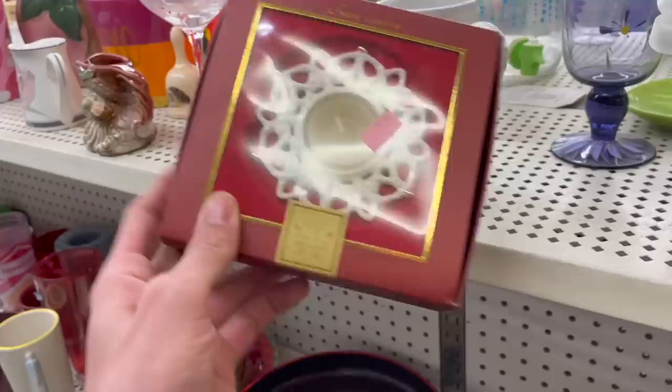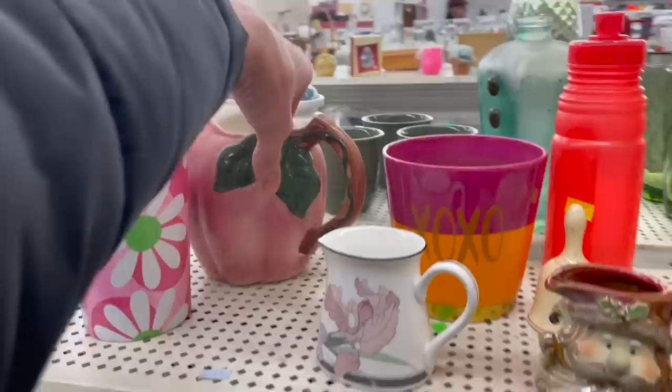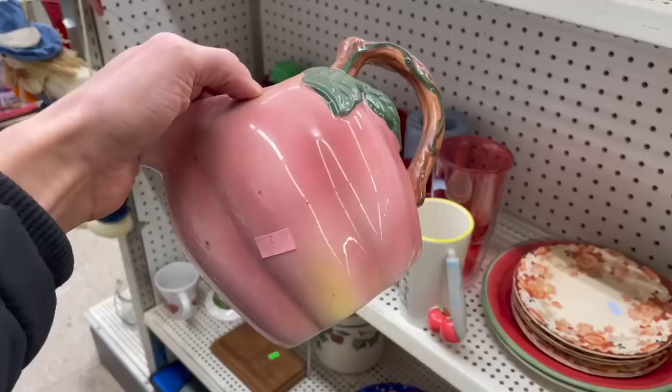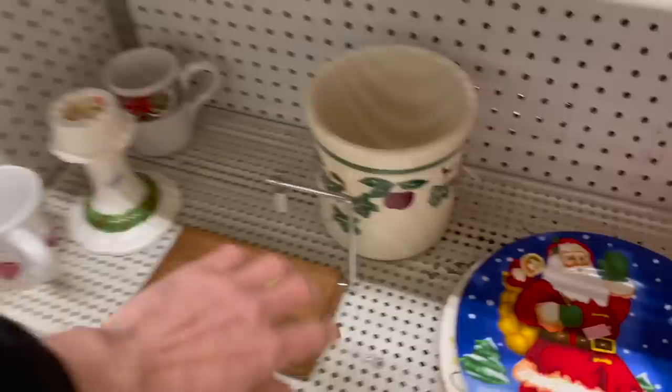I hear some Lenox — Snow Light, it's a tea light holder for two dollars. I'd say that's like an eight or ten dollar sale. There's a pitcher — I don't think it's Franciscan but it kind of looks like California pottery. It kind of looks like Metlox — is that what it's called? I'm gonna leave it.